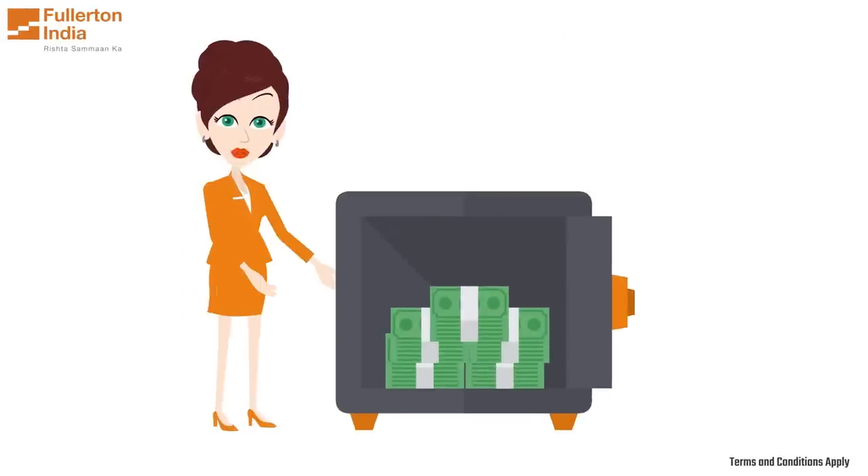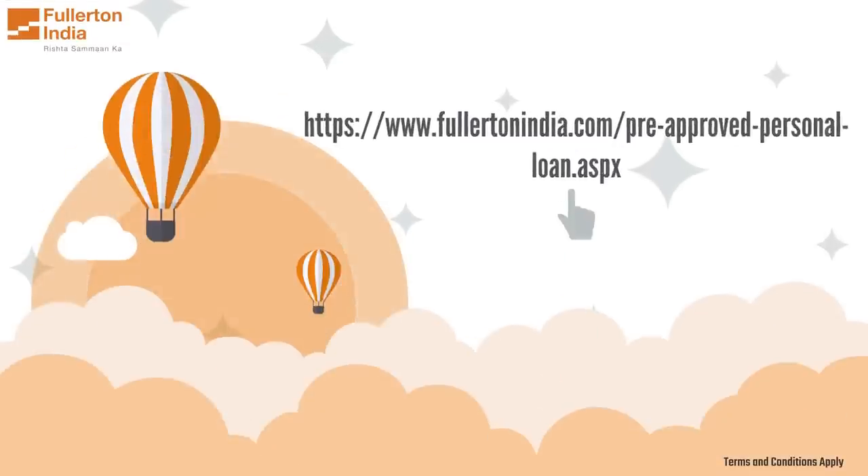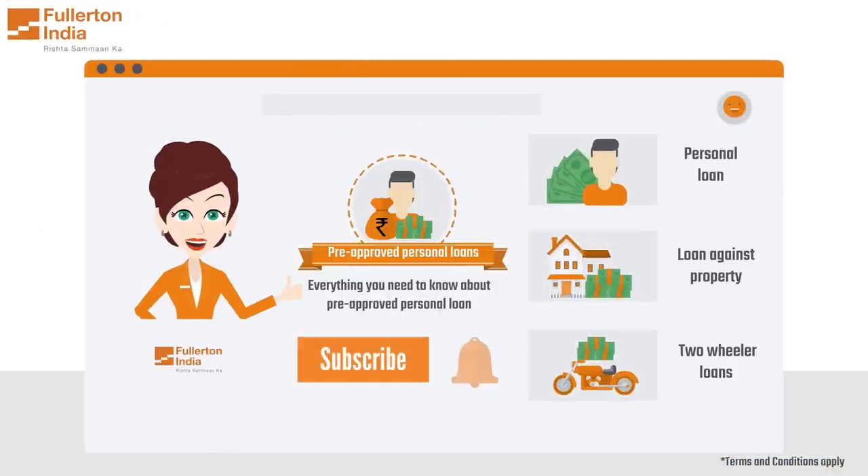So, if you require quick access to funds, Fullerton India's pre-approved personal loans can be an excellent option to consider. To know more about pre-approved loans, click on the link in the description. Subscribe to the channel for more updates.